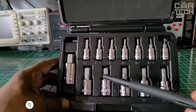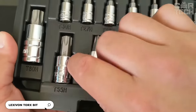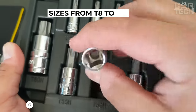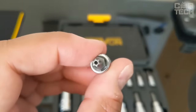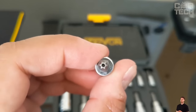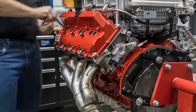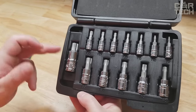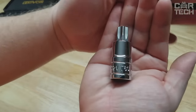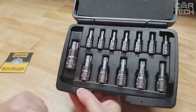The premium Torx bit set from Lexivon is made of high-strength S2 steel and includes 13 bits in sizes from T8 to T60. The special shape of the tips follows perfectly the shape of the screws, allowing you to tightly engage the fastener at any angle. A convenient plastic storage case prevents you from losing your bits. With this set of Torx bits, you will easily disassemble and reassemble any product where screws and bolts are used.